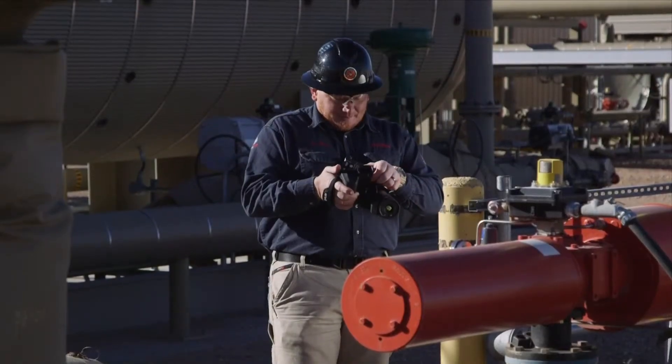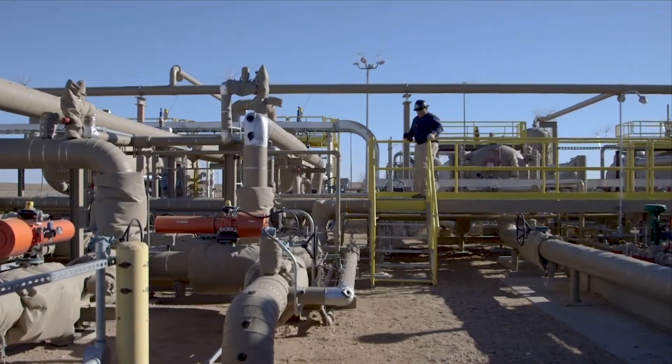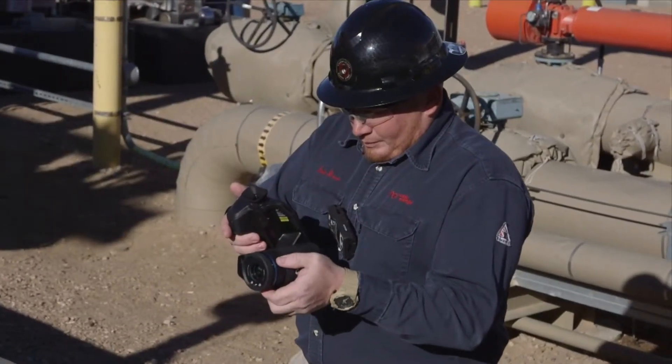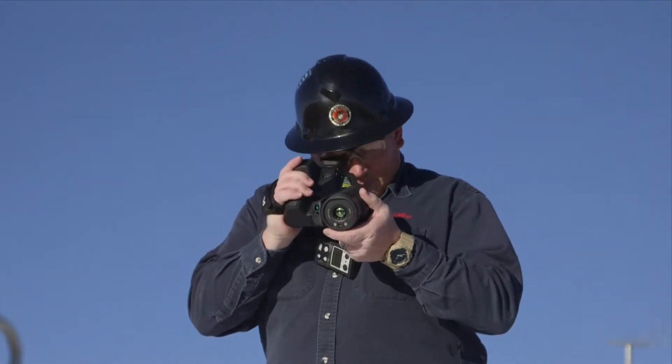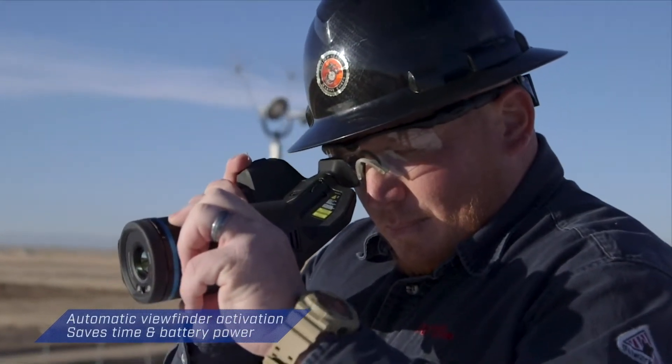the GF77 offers the ergonomic design you need to complete inspections comfortably. Hold it at any angle. Switch to the viewfinder in bright light. No need to push any buttons — the camera senses your eye at the viewfinder.